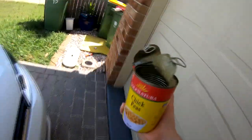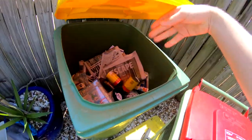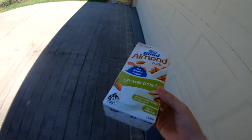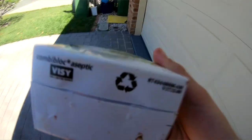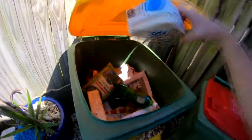Aluminium cans can go straight into your yellow lidded recycling bin. When possible, crush your can to make more room in your bin. Glass can also be recycled. Cartons such as these have a little recycling symbol on the bottom, which means they can actually be thrown into the recycling bin.